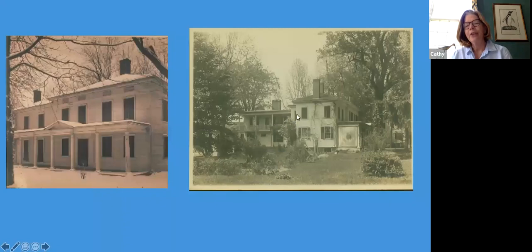On the side you can see the one-story wing that became a two-story wing. And then another wing was added to the back of the house that is also two stories. So that's where we were in the 1890s to 1900.